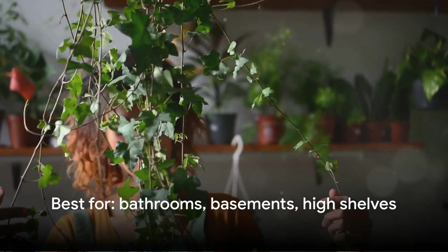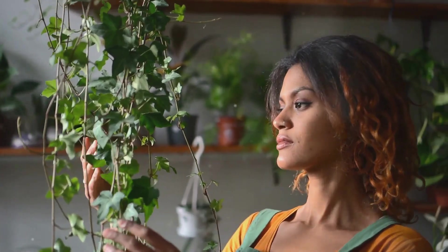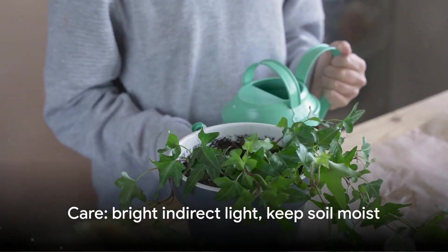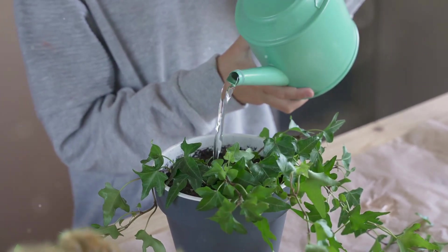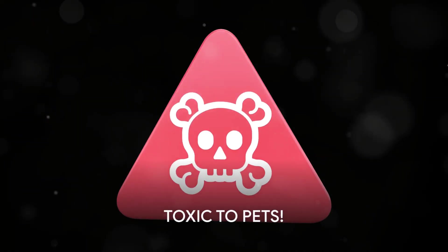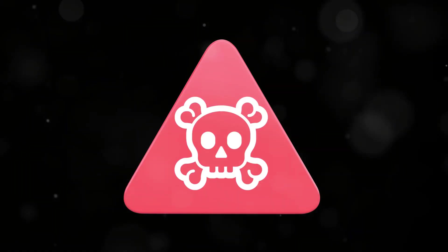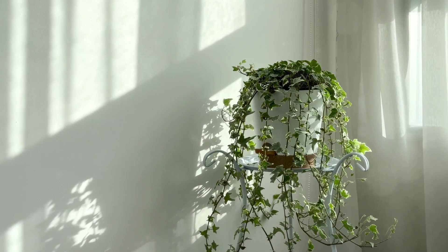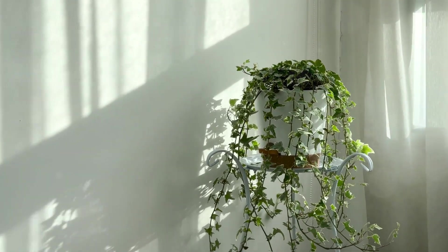English ivy is a trailing plant that looks stunning in hanging baskets or cascading from shelves. Place it high where air circulation is poor and mold tends to accumulate. It prefers bright indirect light and consistent moisture — water when the top inch of soil feels dry, usually twice a week, keeping the soil slightly moist but never soggy. One critical warning: English ivy is toxic to pets. If you have dogs or cats, keep it completely out of reach or choose a different plant. But if your home is pet-free, English ivy is one of the most effective mold-fighting plants you can grow indoors.